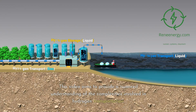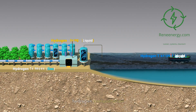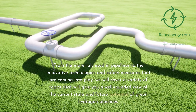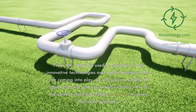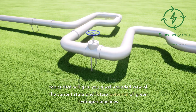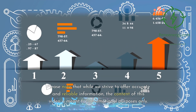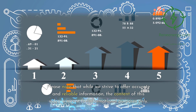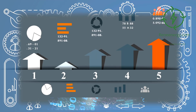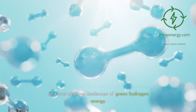This video aims to provide a nuanced understanding of the complexities involved in hydrogen transportation. From the materials used in pipelines to the innovative technologies and safety measures that are coming into play, we will cover a variety of topics that will give you a well-rounded view of the current state and future potential of green hydrogen pipelines. Please note that the content of this video is meant for informational purposes only. Stay tuned as we navigate through the exciting and ever-evolving landscape of green hydrogen energy.